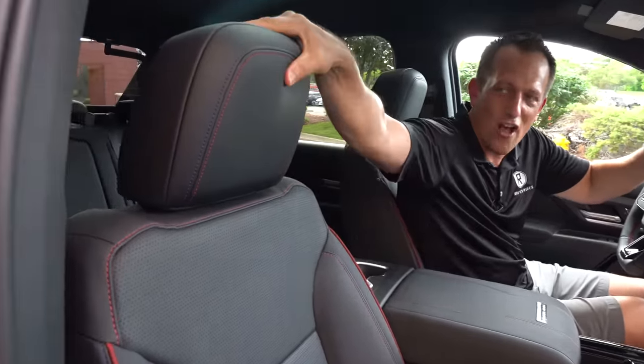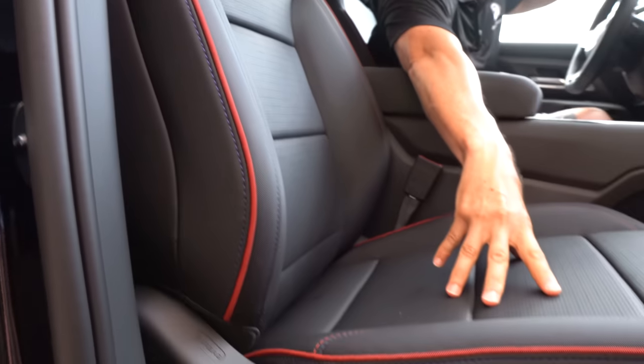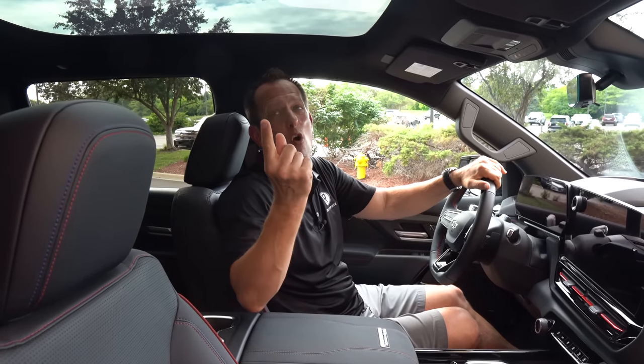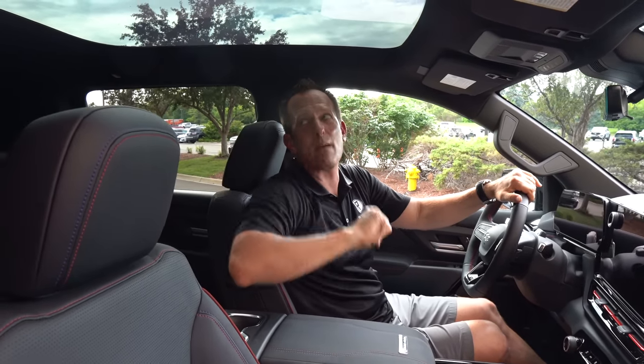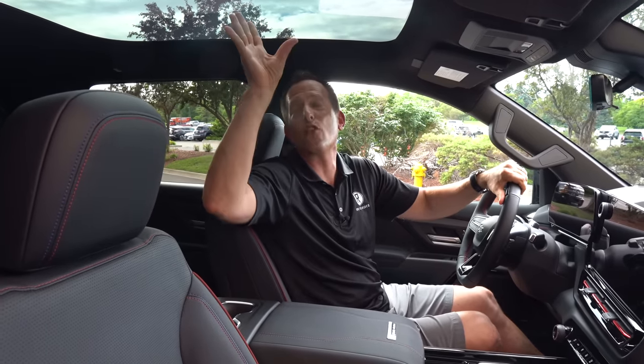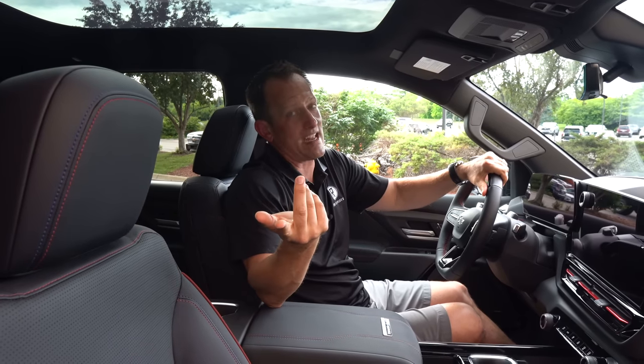The leather seats are soft as can be, with great stitching and piping — full electric assist for both the passenger and the driver. Up top, we have this ginormous fixed panoramic roof. My one complaint: I would like to see a shade — I'm not seeing a button for one. Hopefully, since this is a pre-production unit, it does have a shade, but we'll have to wait and see.